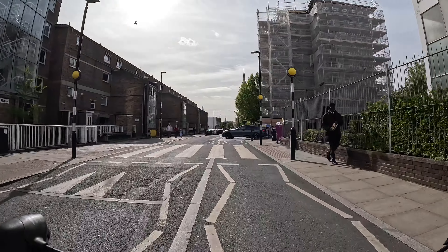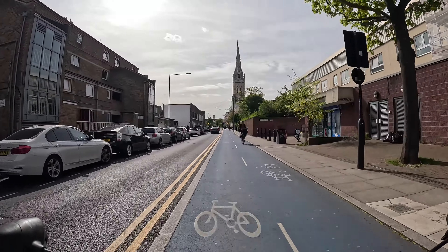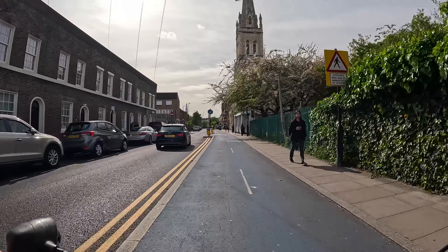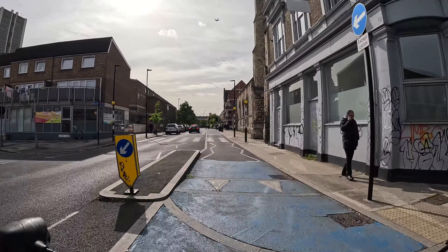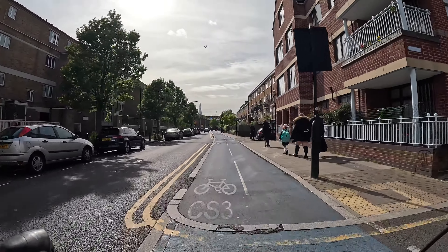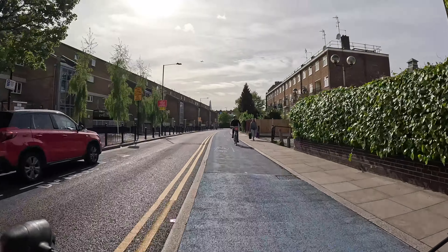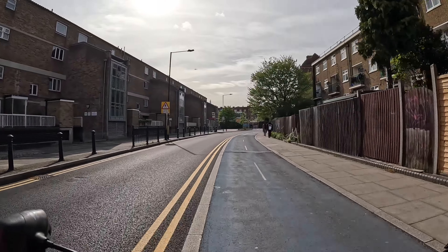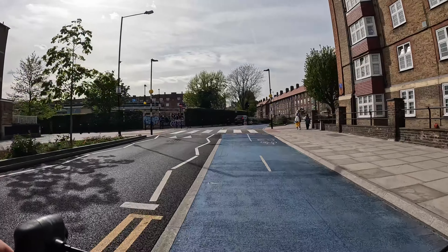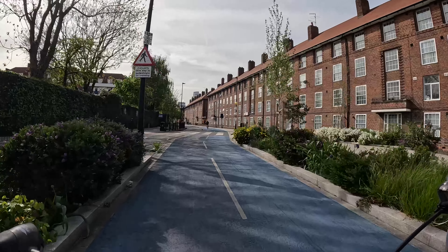While it would be nicer to have a wider cycle track, it is difficult to see how one could be fitted onto this street. Although there are sections with parking which could be replaced, there are also genuinely narrow parts of the road. I have always appreciated this cycle lane though — it's a really good example of what you can fit down a narrow street not much wider than the average residential street in London, and yet they've still managed to put a reasonably decent two-way cycle track in there.